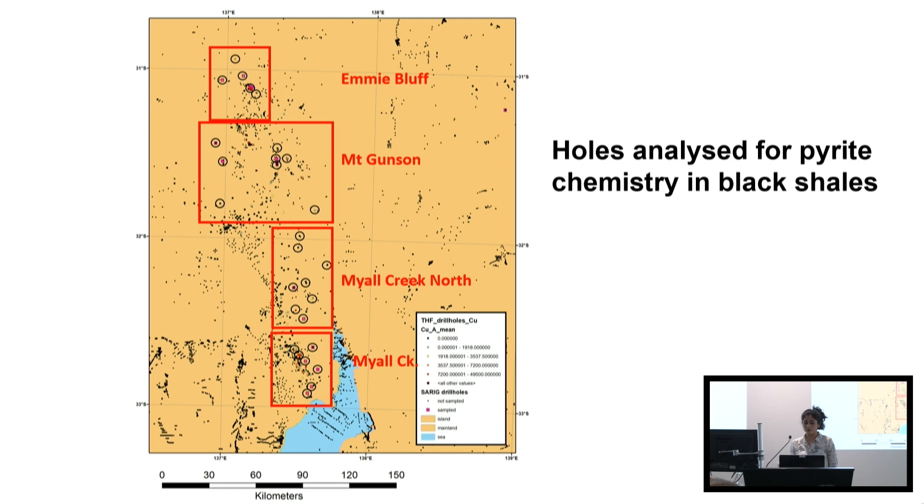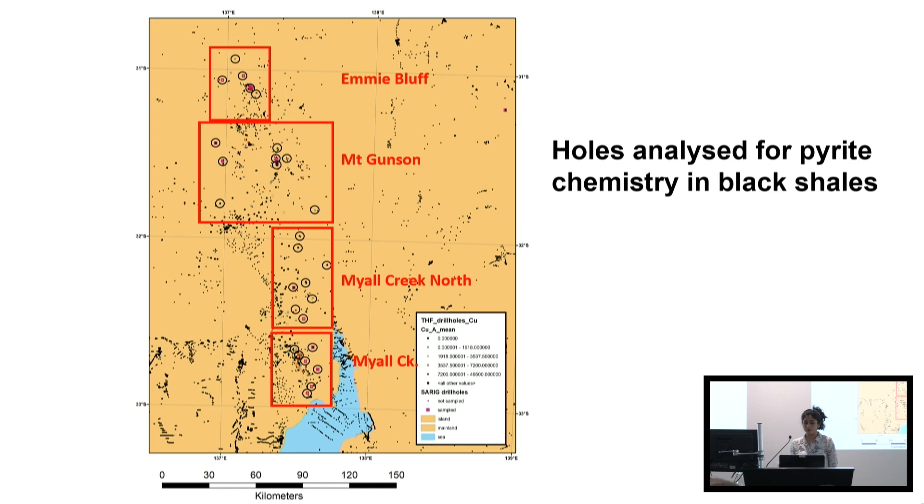We had a lot of legacy data because my colleagues Jeff Steadman and Dan Gregory had worked on some of the drill holes from the core shed, but I added more to that list. We divided the corridor into Olympic, ME, Mount Gunson, North Mile and Mile Creek. I won't go through all of them — I only have 15 minutes — but I'll give you the gist of what we can do with pyrite chemistry in the reduced facies of the Tapley Hill formation.